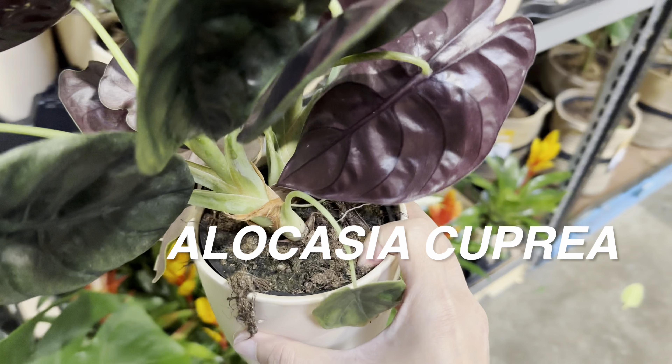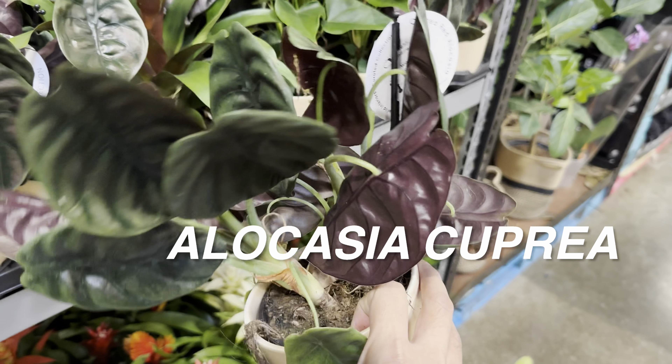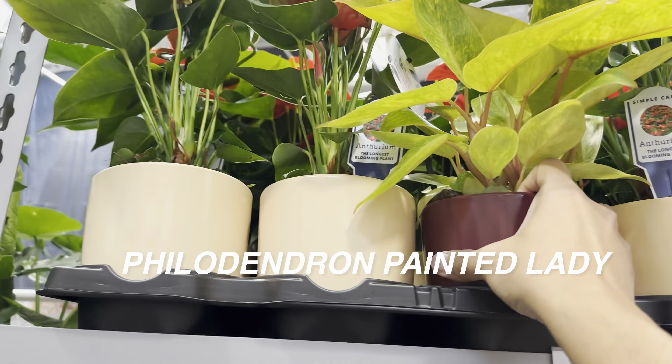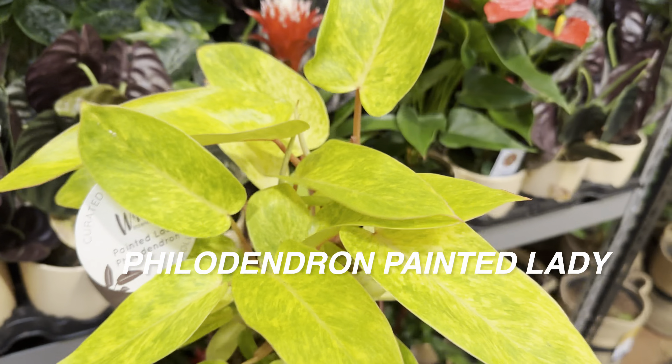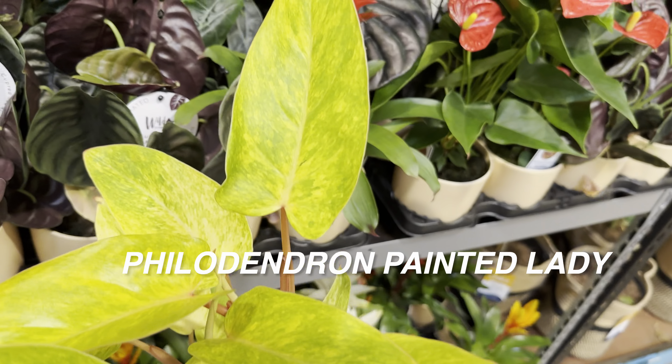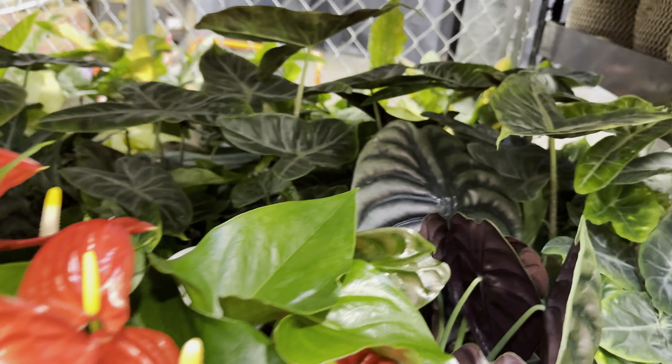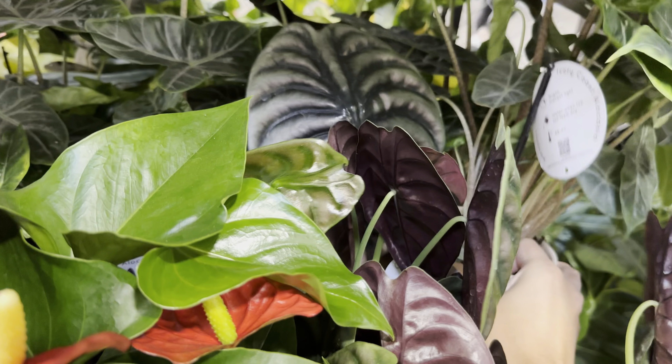They've got several varieties of Alocasia Cupria to pick from — the one I picked has the largest leaves. When shopping at big box stores, I'd recommend looking for plants that are healthy with no signs of pests, active growth points, large leaves, and beautiful coloring. Over here is Philodendron Painted Lady — for only $15.99 you get several plants, about four in this particular planter. I didn't really intend to spend money today, but when you find a good deal it's hard to resist. The watering and pest control in my collection have been more consistent lately.